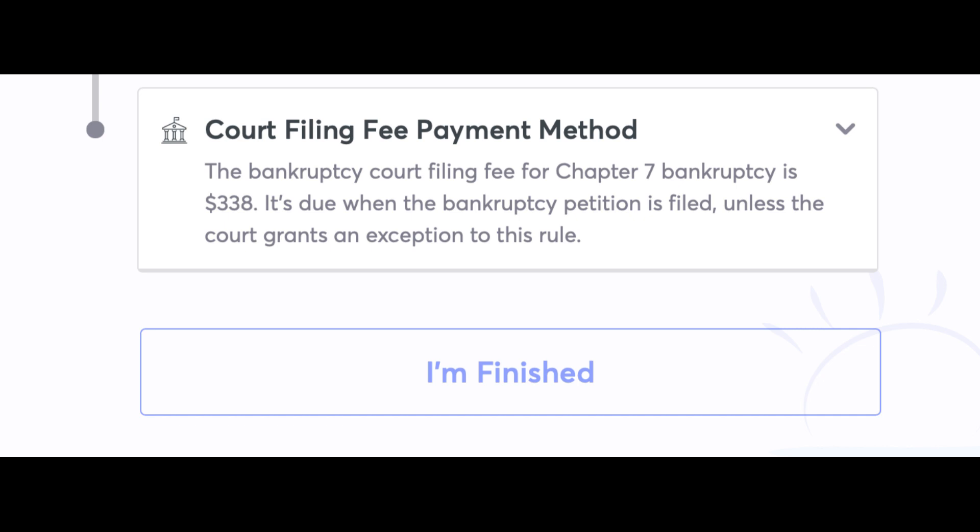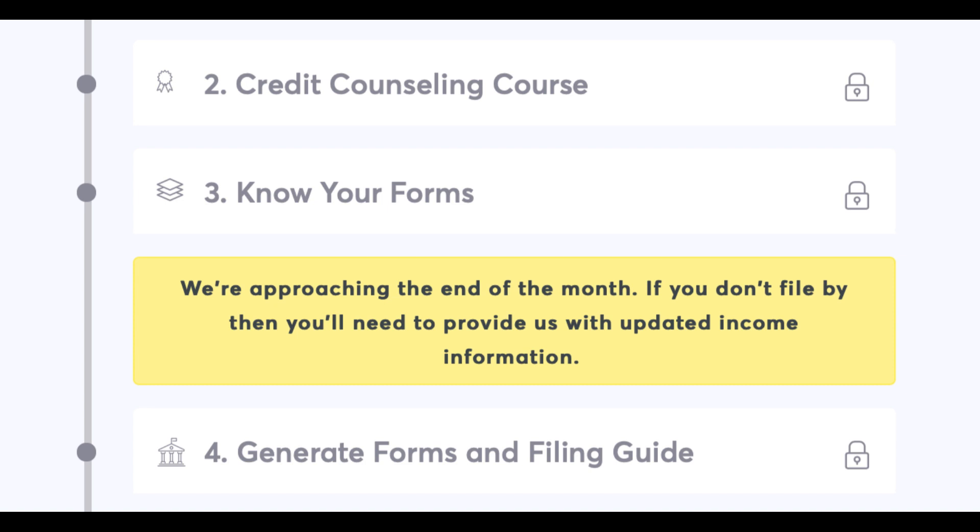Click on I'm Finished. Step 2: Credit Counseling Course — take your first, federally required credit counseling course. Step 3: Know Your Forms — learn about the bankruptcy forms that you may file with the court. You must learn and review the bankruptcy forms before going to the next step. Step 4: Generate Forms and Filing Guide. Congratulations, you've now entered the review stage. Your forms will be reviewed for consistency and completeness by an Upsolve team member. This process can take up to two weeks. You will be notified by email when your forms are released and ready to download.